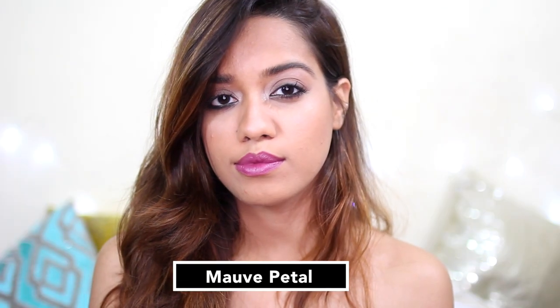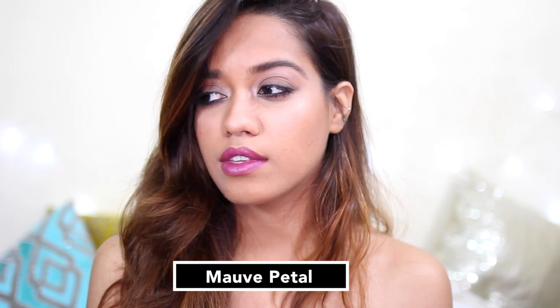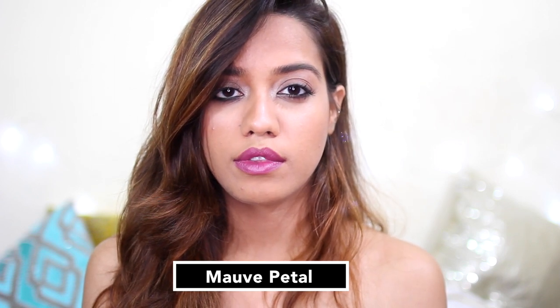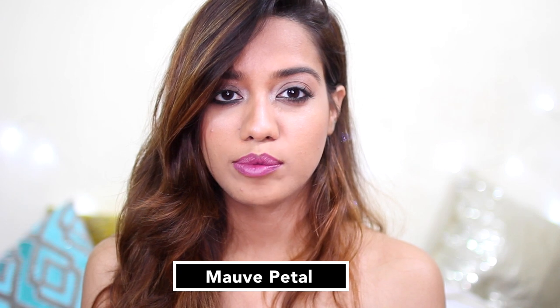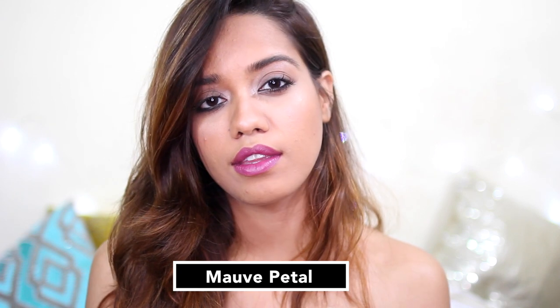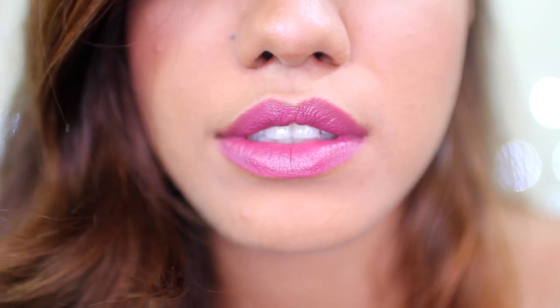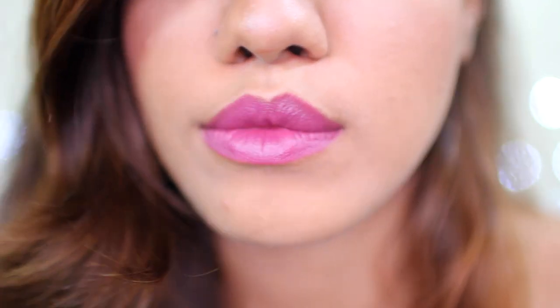They are pretty pigmented and they go on quite opaque in one swipe itself. Now this is the first shade that I tried on. It's called Mauve Petal. You can tell that it's not as matte — that's because I was wearing lip balm underneath it — but once I got rid of the excess lip balm, it sat matte.